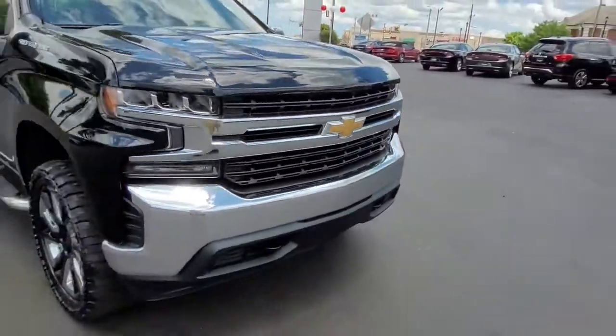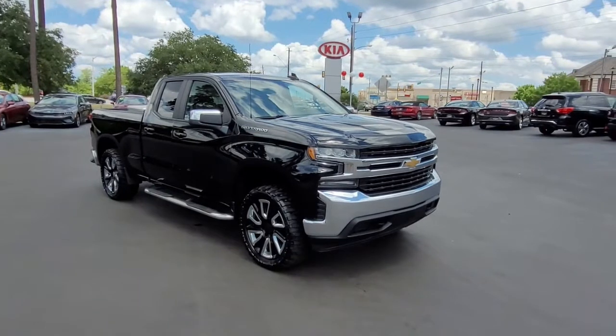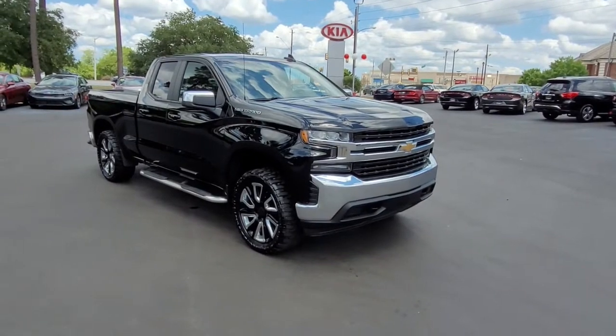So again, a beautiful 2020 Chevrolet Silverado LT Extra Cab here at Cartown Kia Florence. If you have an interest in this vehicle, I encourage you to visit our website at CartownKiaFlorence.com, or better yet, come on in and let's take it for a test drive.